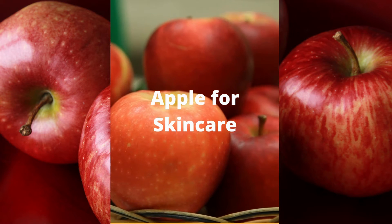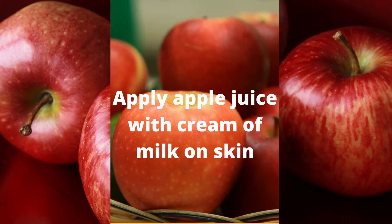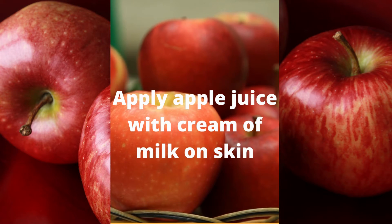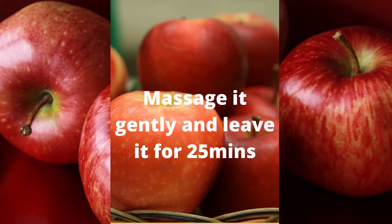Apple for Skin Care. Apply apple juice with cream of milk on skin. Massage it gently and leave it for 25 minutes.